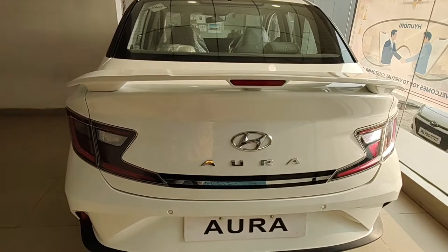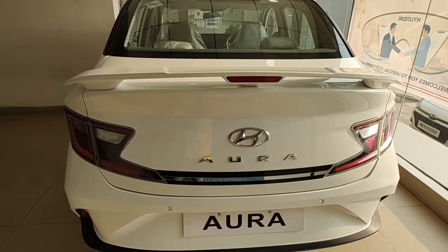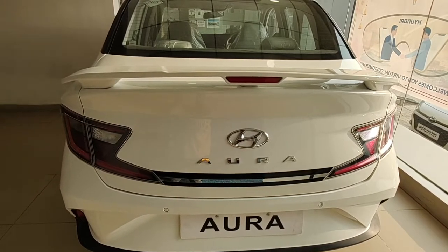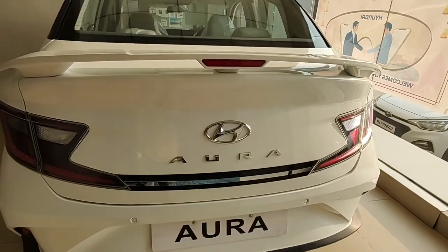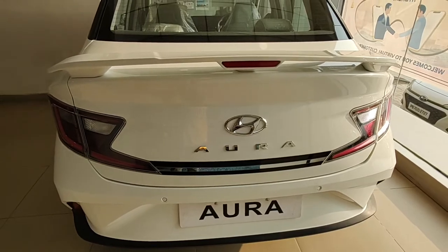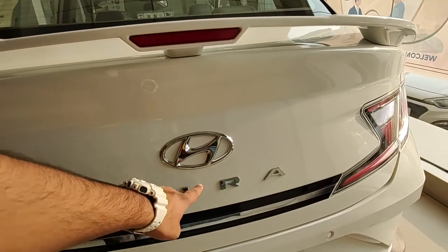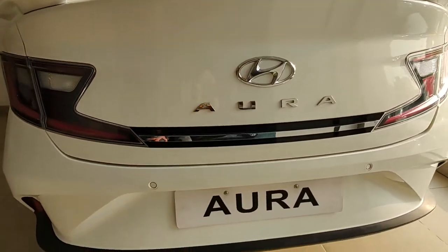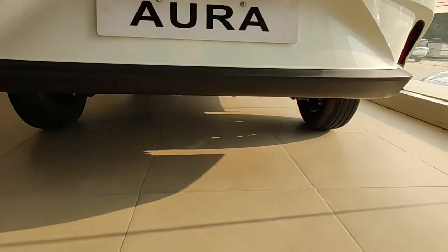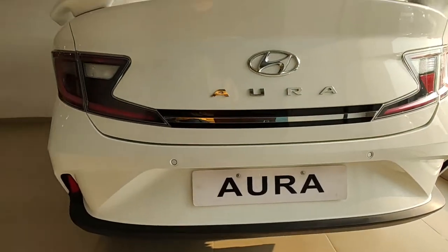At the rear, things get interesting both positively and negatively. The cons first: it looks over-designed. The spoiler looks good but still feels over-designed. The chrome plate, differently styled tail lamps, and spoiler combined make it look over-designed and narrow. You get Hyundai badging, Aura badging, a chrome plate with rear parking sensors, black plastic molding, and the rear exhaust is on the right — so no fake exhaust treatment.